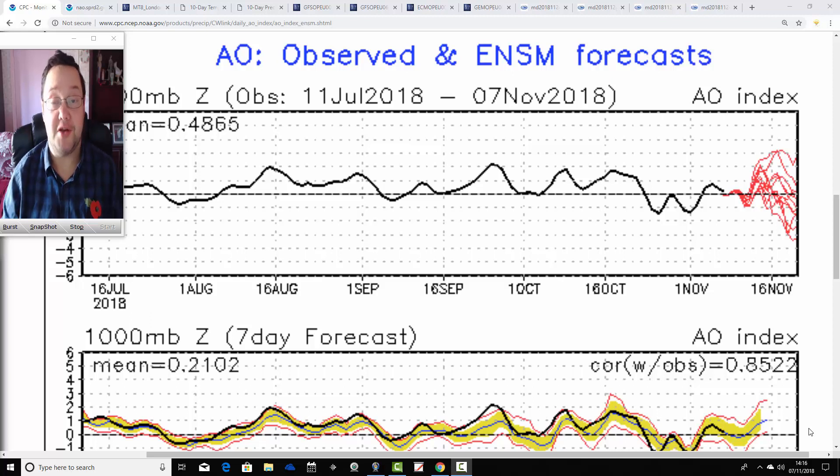Hello everyone, back to today's second video. We're going to have a look at the weather for the next week to 10 days. It takes us into the second half of November. We're also going to have a look at the Bayesian Climate Centre for the next 40 days, which takes us well into December and the start of winter 2018-19. We're going to begin by having a look at the Arctic and North Atlantic oscillations today, so quite a lot to cram into today's video.